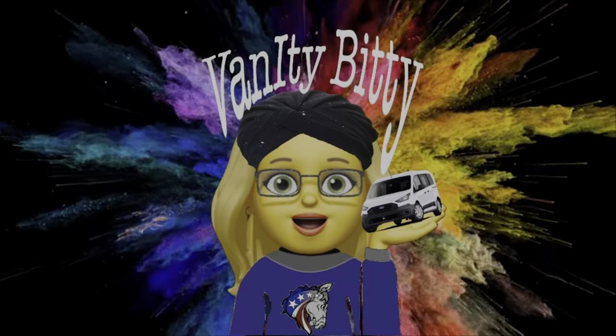I told you I'm a child. You should not be surprised here. Hello everyone, my name is Dawn. Welcome to Vanity Bitty.